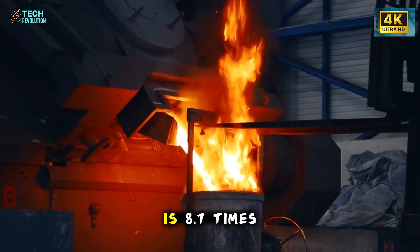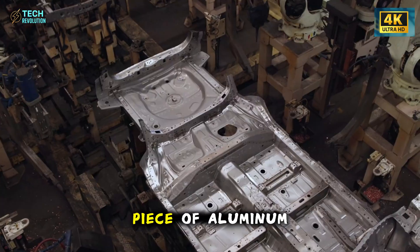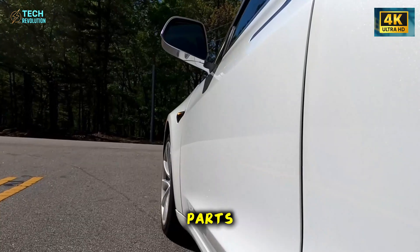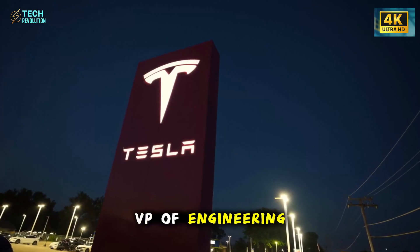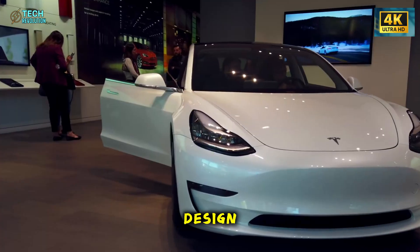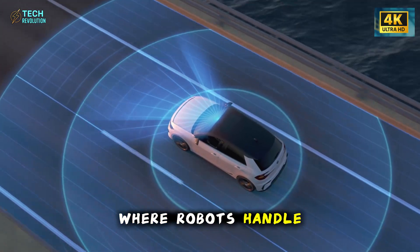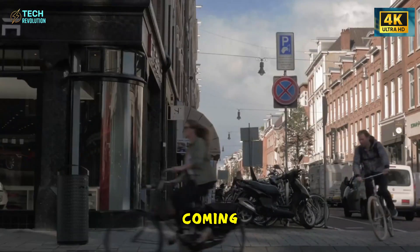Tesla's new 54,000-ton gigapress is 8.7 times more powerful than the presses used for the Model Y. It casts entire underbody sections in a single piece of aluminum, completing each cycle in literal seconds. The traditional Model Y requires over 200 welded chassis components; the Model 2 uses just 85 parts — a 60% reduction that eliminates days of assembly time. Tesla's VP of engineering confirmed Giga Shanghai can complete a Model Y every 33 seconds, and with the Model 2's simpler design, that could drop to 20 seconds per car. That's next-generation automation where robots handle mold preparation, casting, cooling, and finishing in under 2 minutes per cycle.